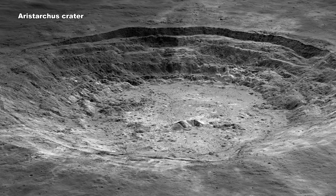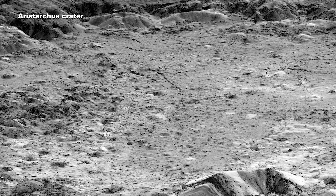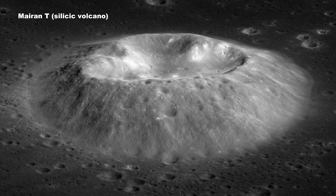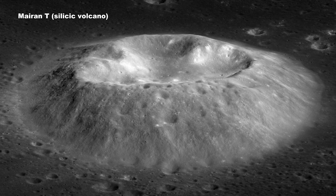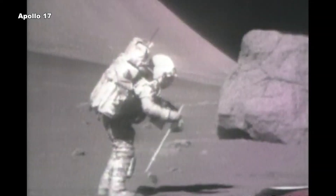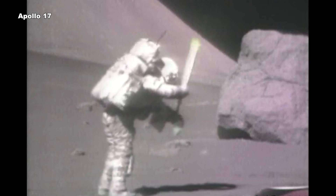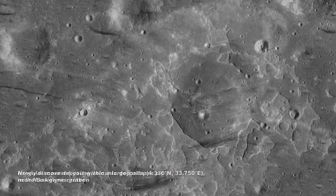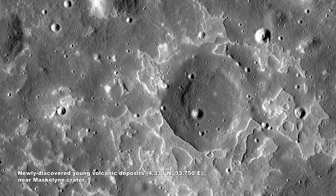Data from LRO has also helped us better understand the composition of the lunar surface, shedding new light on the Moon's history. The data has shown that a wider range of compositions of volcanic rocks exist on the lunar surface than previously thought. We have found compositions of rocks that are not part of the Apollo sample collection, and evidence for volcanic activity that may have occurred only 50 million years ago — that's 950 million years after scientists had previously thought it ended.